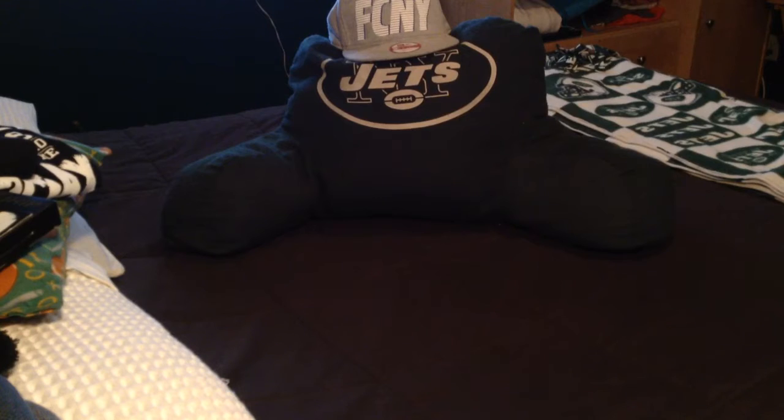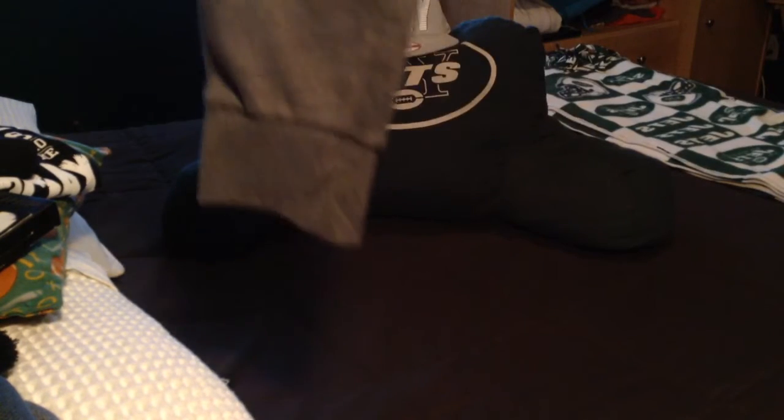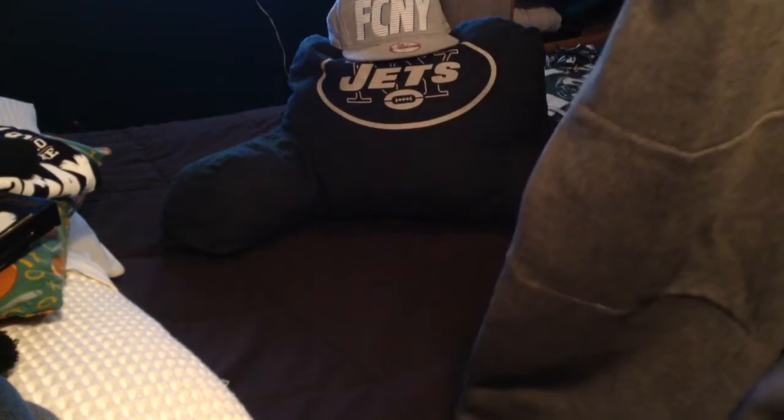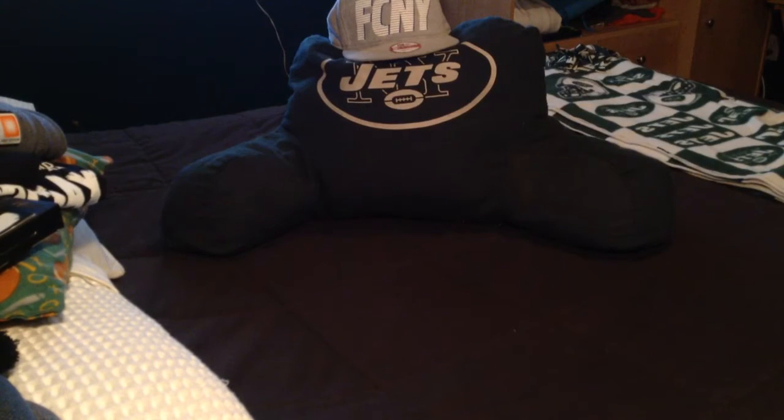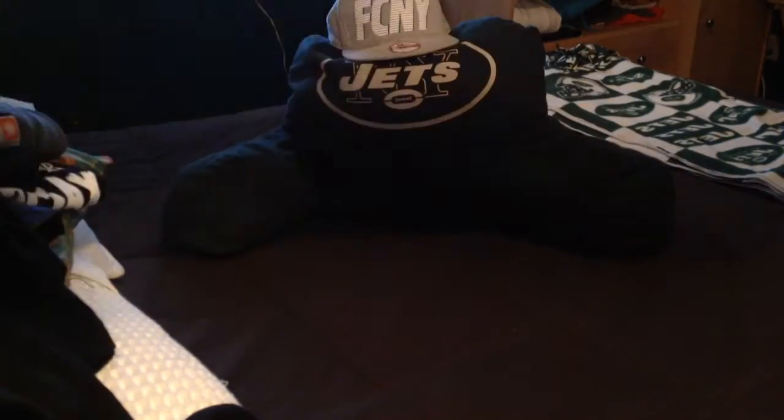Next, got some joggers — some gray joggers. I love wearing joggers now, so good. And next up, two items: a black thermal shirt from Champs and a camo thermal shirt from Champs.